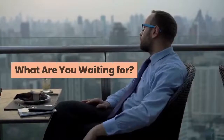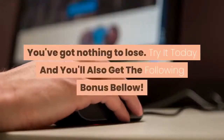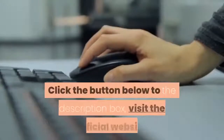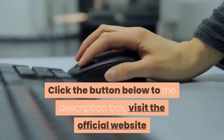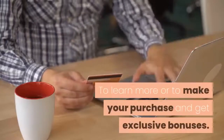What are you waiting for? You've got nothing to lose. Try it today and you'll also get the following bonuses. Click the button below in the description box and visit the official website to learn more or to make your purchase and get exclusive bonuses.